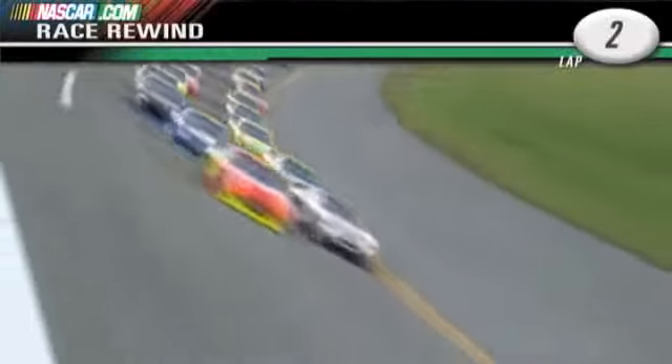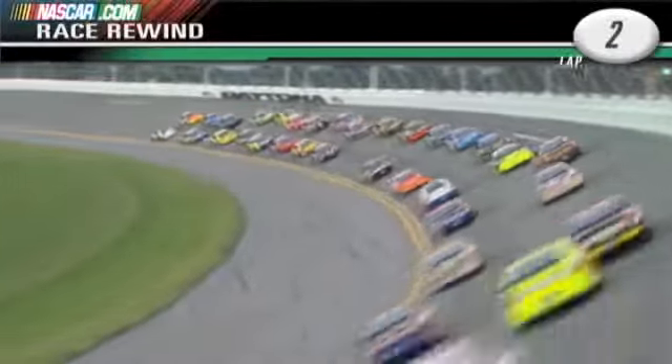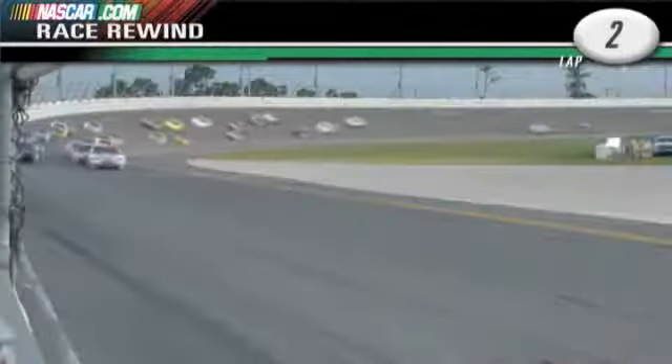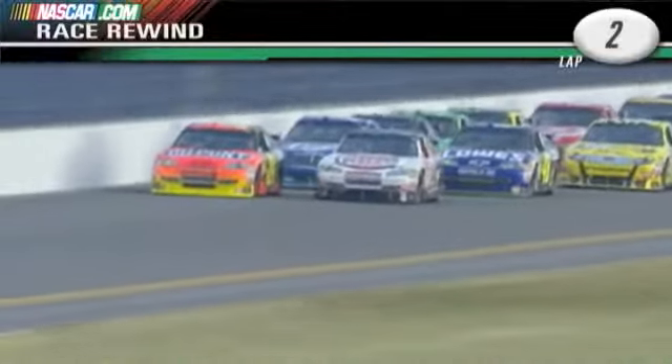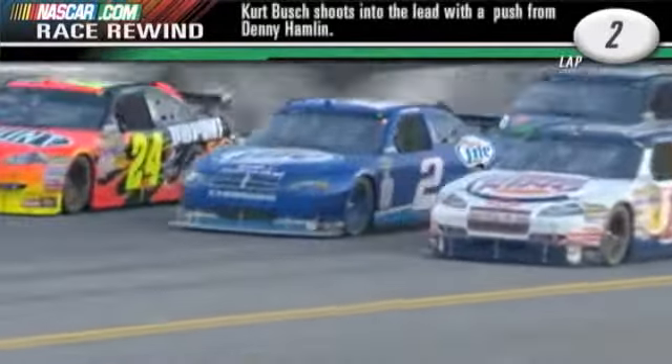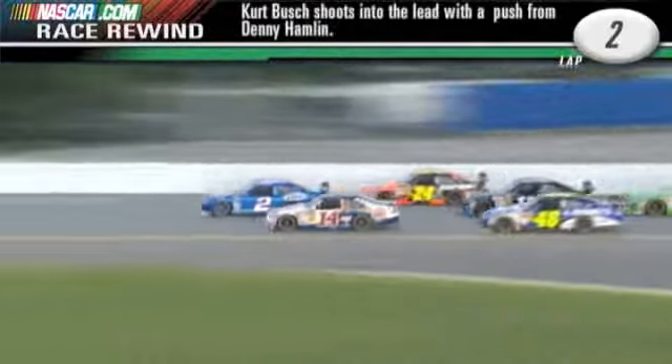Kurt Busch could not get any further up underneath the rear end of Jeff Gordon's car without picking the rear end up. I think he's getting a little bit of help there from Denny Hamlin, because Denny Hamlin's got that front bumper laid on the rear bumper of Kurt Busch, and that's why I believe he got loose there coming out of four. He got loose again. Look at Kurt fighting for it — he got pushed down there.